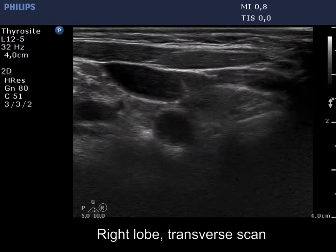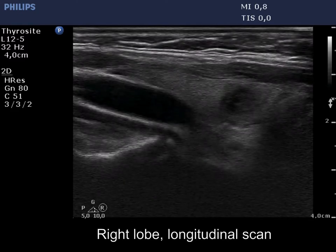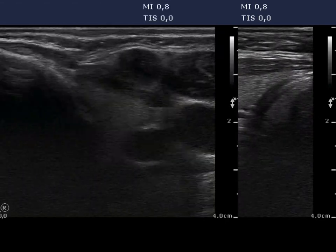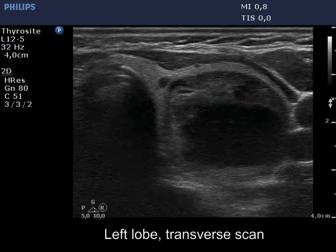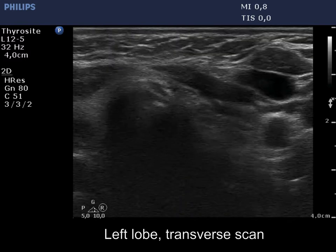There were two relatively larger nodules in the right lobe: a cystic lesion in the middle part and a moderately hypochogenic one in the lower pole. The latter presents back wall cystic figures. There was a large nodule in the left lobe. It seems to be a peripheral type cyst.